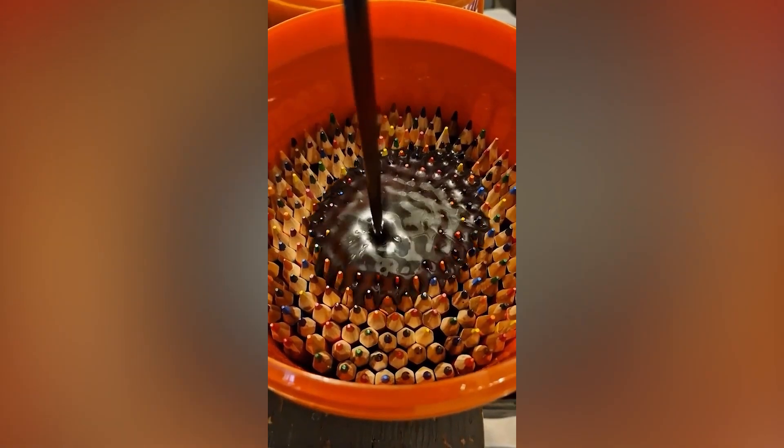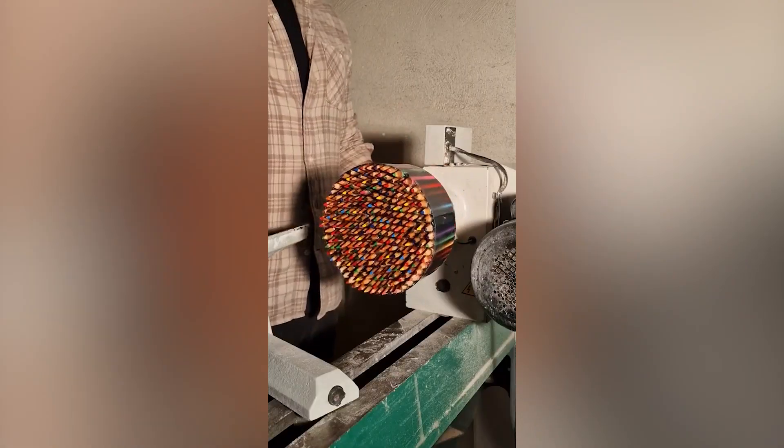This is just creativity at its peak. Watch this guy carve a bowl out of pencils.